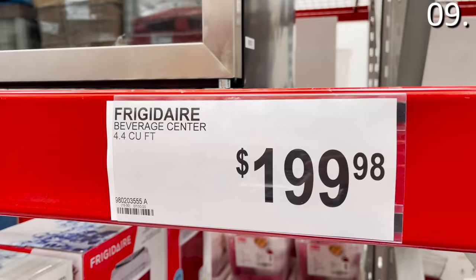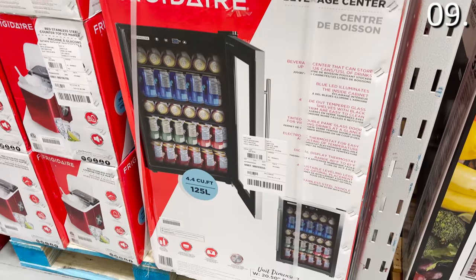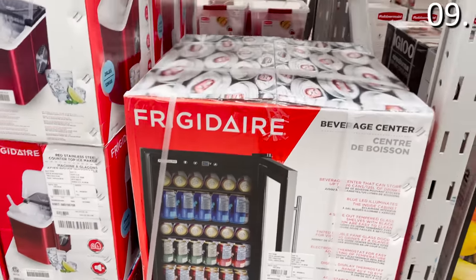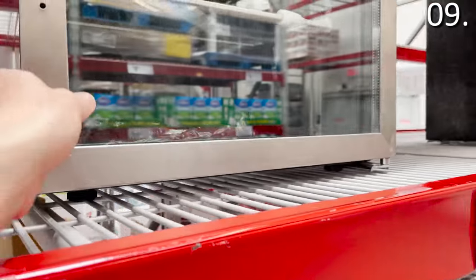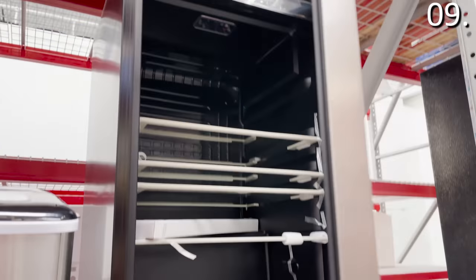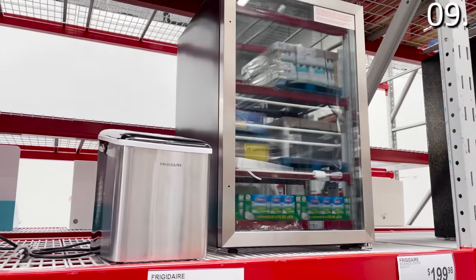In the number nine spot, these spectacular Frigidaire glass mini fridges at $200 are slightly more expensive than what you'll find at Costco. But at Costco, there is no fridge I'm able to find that looks nearly as high-end, fancy, or just plain cool as this option.